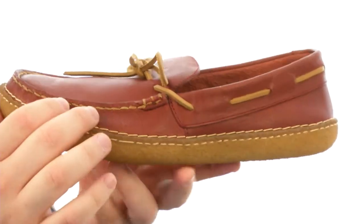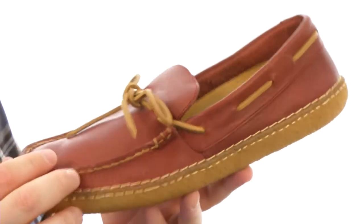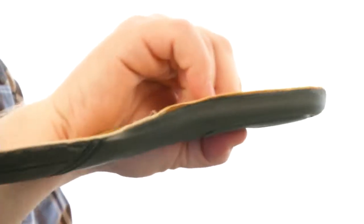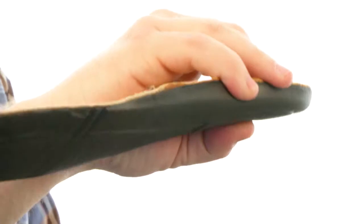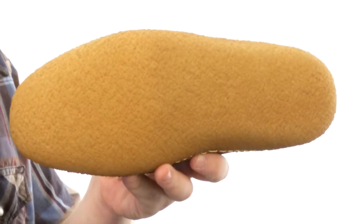The upper has been crafted from this nice rich leather. You've also got this functional 360 degree nautical style lacing around the collar for the maritime flare you so desire. Inside it has a removable footbed that's going to add all kinds of cushioning and comfort to every step you take with these. And on the bottom you're looking at a natural crepe outsole.